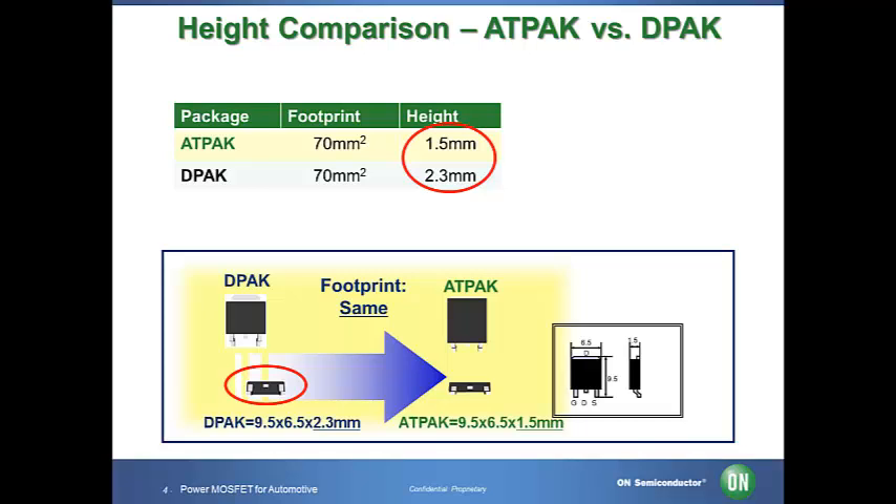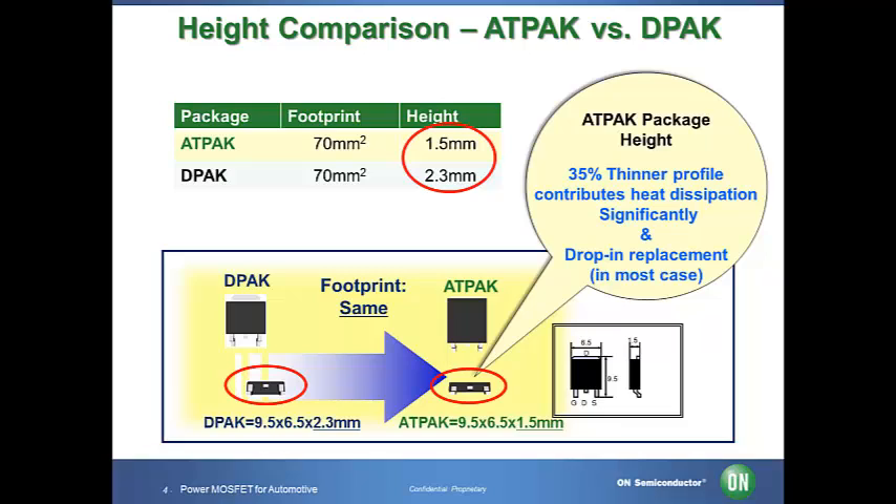For automotive applications, using a smaller device size is one of the challenges in order to reduce cost and space. One of the features of the ATPAK package is low height. Compared to our industry standard DPAK package size, the ATPAK reduces the height by 35% while maintaining the same footprint. From the cost standpoint, most of our ATPAK are drop-in replacements. The cost of the ATPAK is nearly the same as the DPAK, but smaller and more efficient, making it a good replacement for your design consideration.